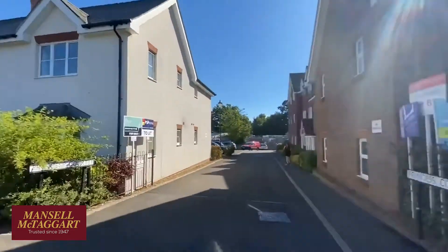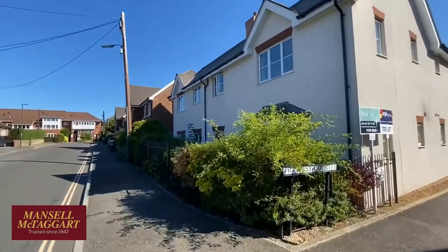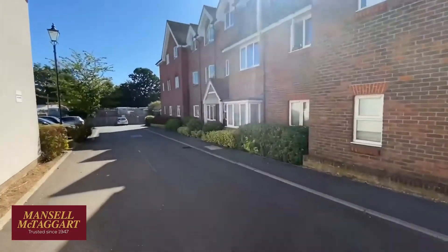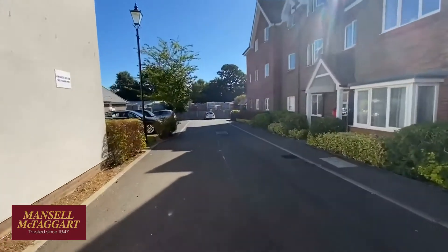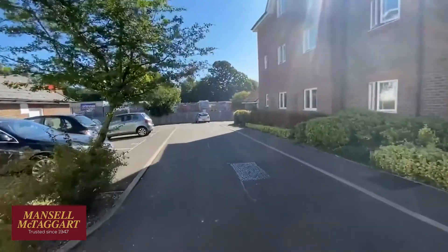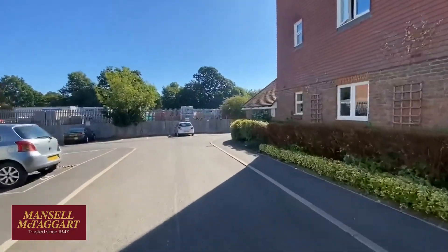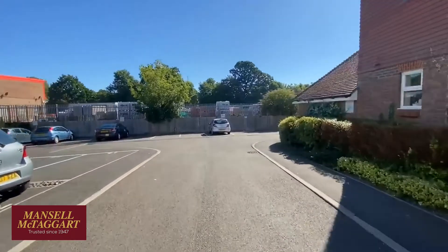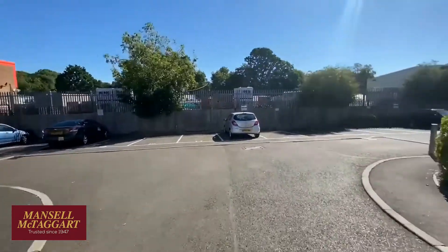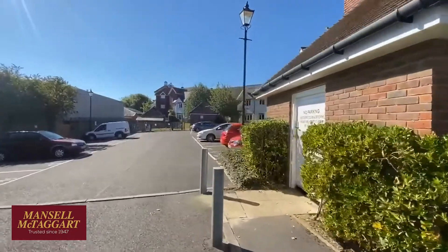This used to be the site of a company called Culverwells, an agricultural depot where they sold tractors and machinery. They built these few blocks of flats and some houses on the site. The good news is service charges are lower than average — less than £1,200 a year. Ground rent is around £200 a year, and there's a 125-year lease from 2004, so you've got well over 100 years left on the lease.